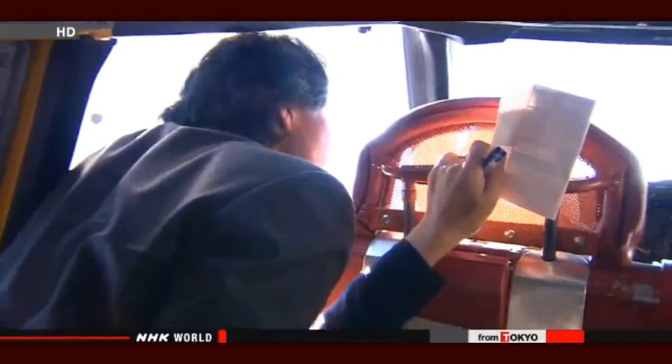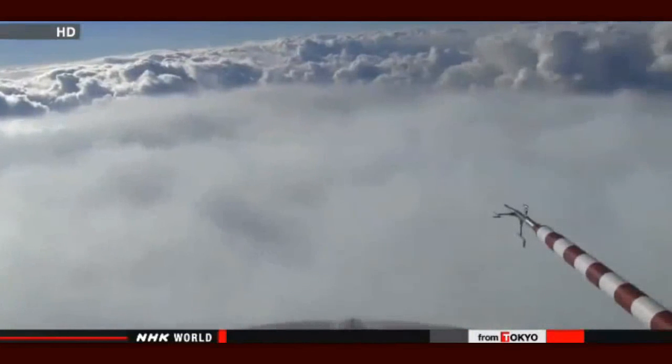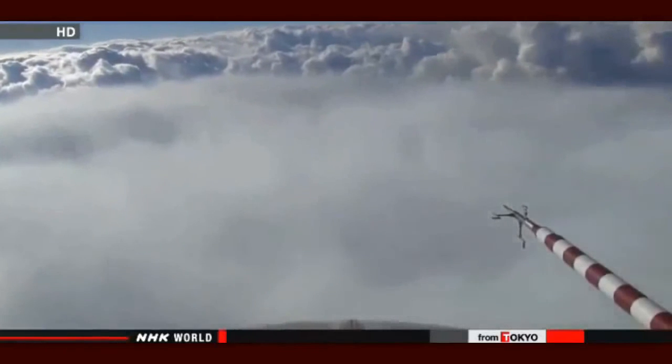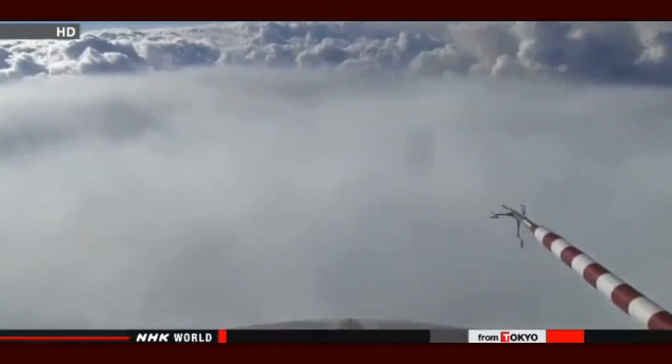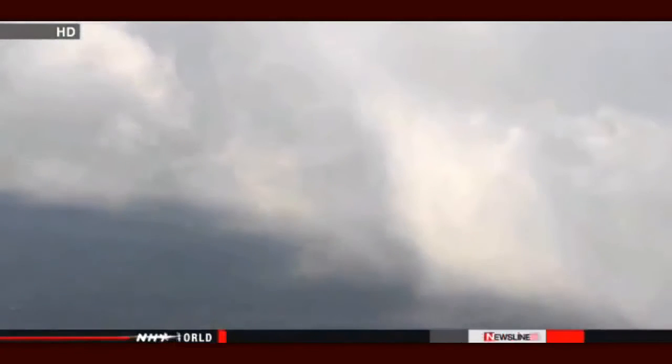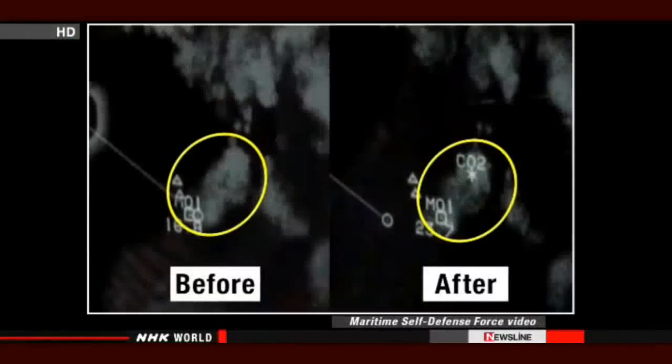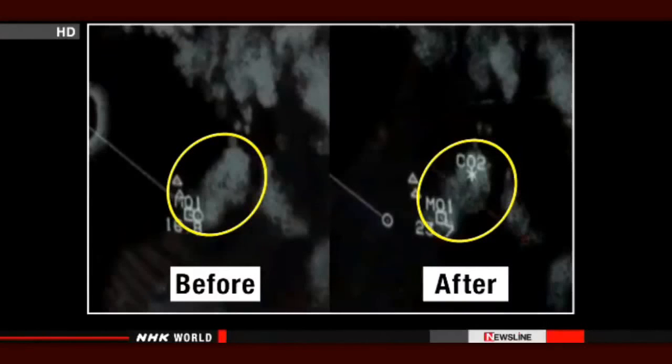The cloud began to change after half an hour. It was getting fuzzier. The cloud at the back had not been treated, while the mist in the front was the cloud that was sprayed — it had thinned out because the moisture had been reduced. The snow created by the experiment was seen falling into the sea. They checked the radar images: the image on the left was taken before the experiment, the one on the right afterwards. The cloud was thinner where the aircraft had passed.